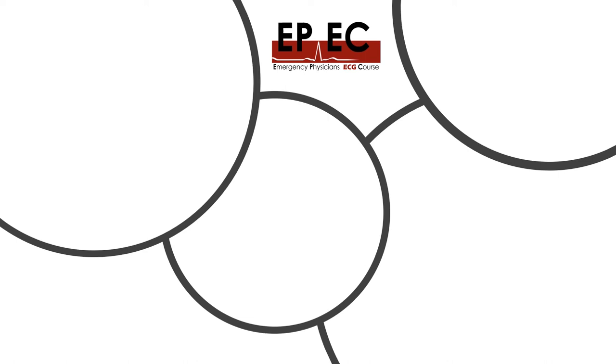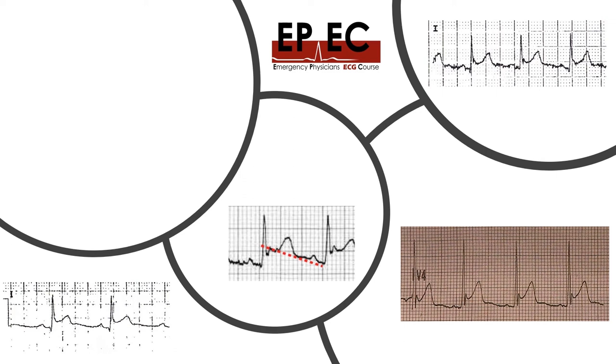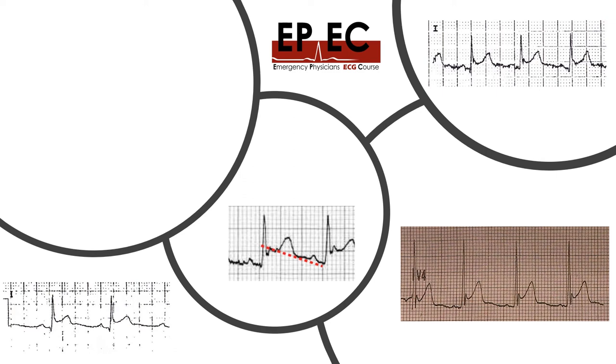So the bottom line is: if you see a downsloping TP segment in an ECG that shows diffuse ST elevation and a clinical presentation that suggests acute pericarditis, please remember Dr. David Spodick and remember this Spodick sign.